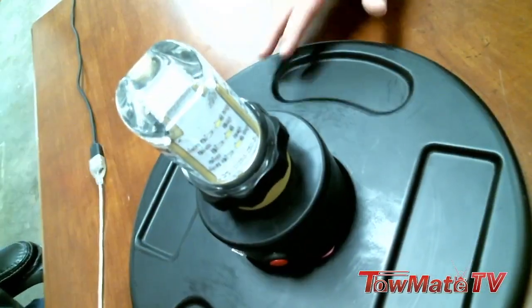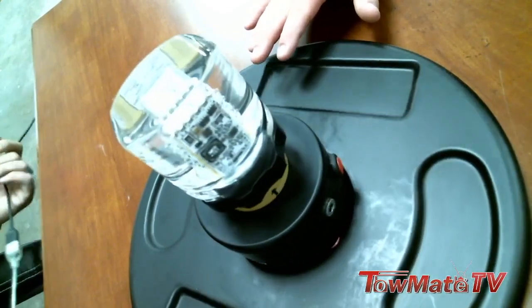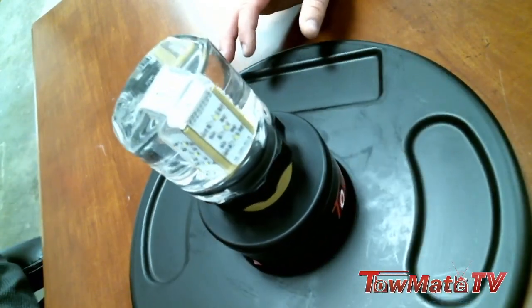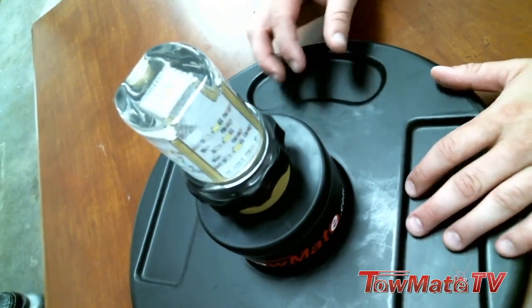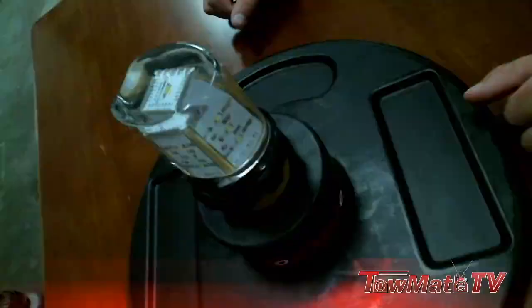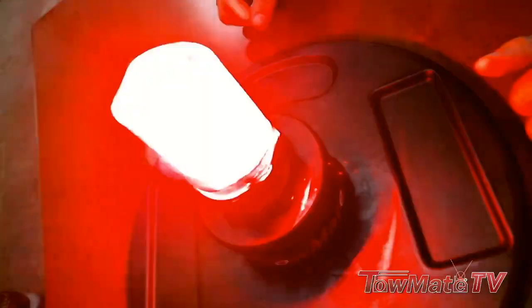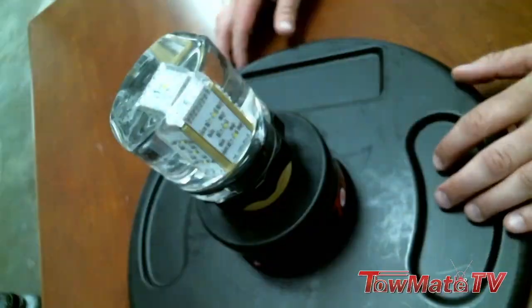Today we're here to talk to you about one of our latest products, the M.O. Pro. As you see here, you've got this self-contained unit — this is what we call the Move Over Pro, and that's exactly what it's intended to do. You've got four functions on this thing. We'll go ahead and fire it up. First is an LED flare, kind of in the color of a standard road flare, and just meant to get the attention of motorists.